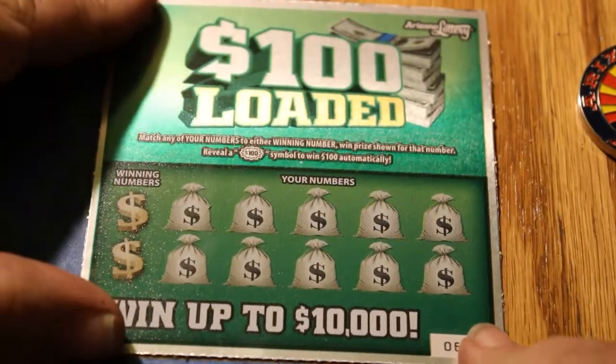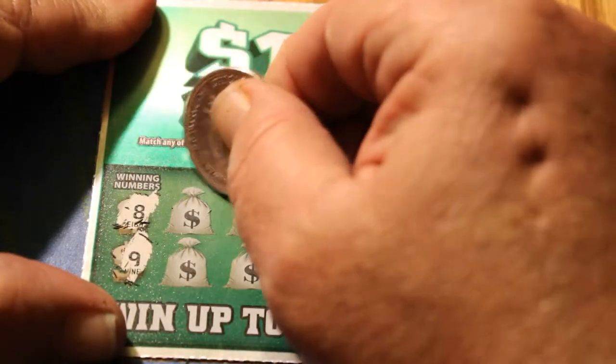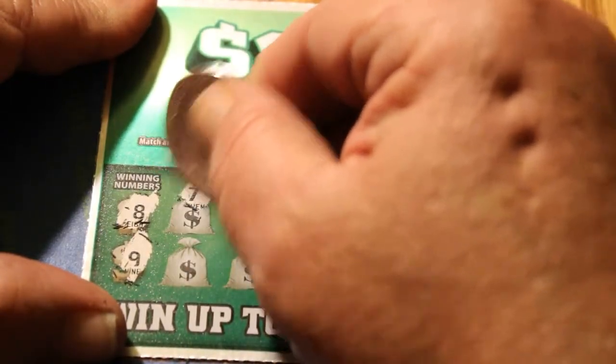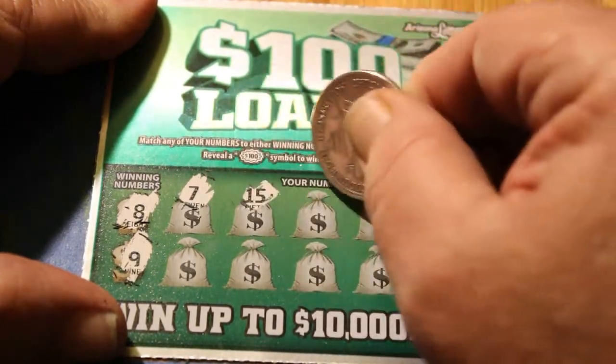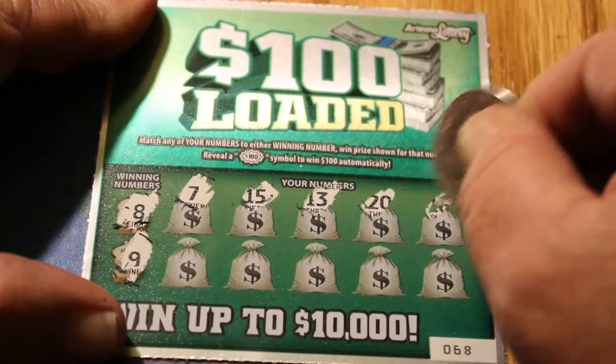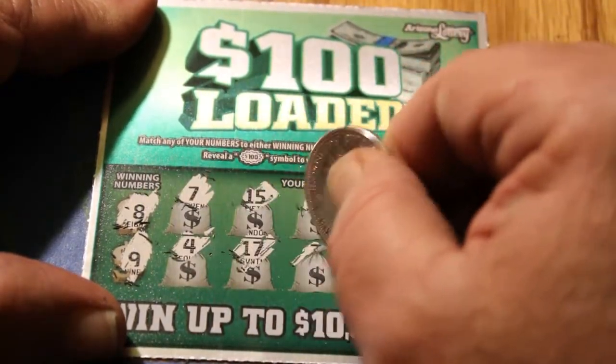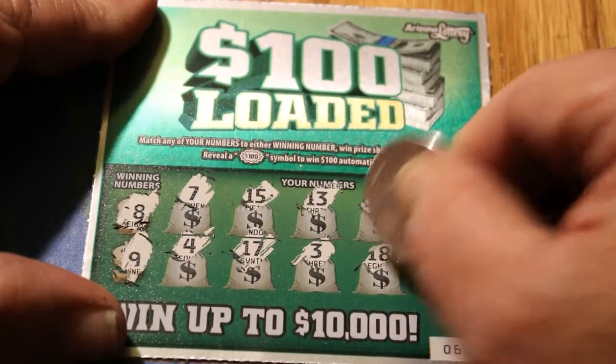Ticket 68. Winning numbers are 8 and 9. We have a 7, a 15, a 13, a 20, a 12, a 7, a 16, a 4, a 17, a 3, an 18, and a 14. No winner.